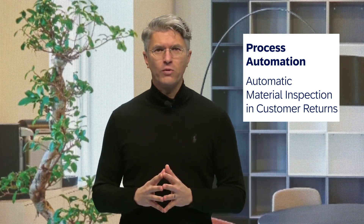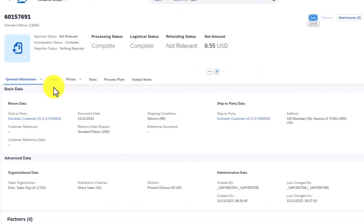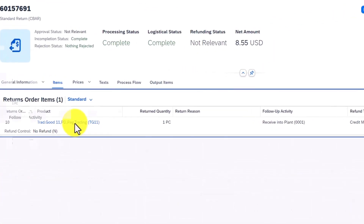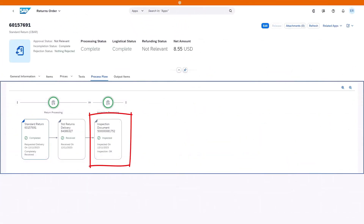Let me give you an update on business process automation — first in SD, where we ship automatic material inspections in customer returns. In the standard process of customer returns, you must examine a product that was returned and enter the inspection result before the next step can be processed. With this feature, the inspection result can be entered even before the product is returned. The system automatically creates and completes the inspection using the inspection data and the next follow-up activity provided while creating the return order.